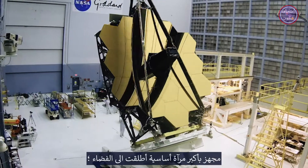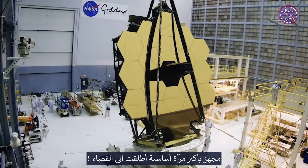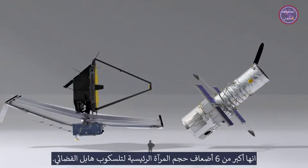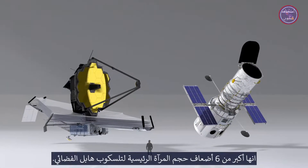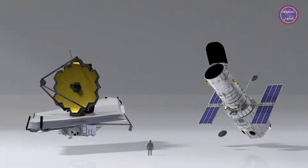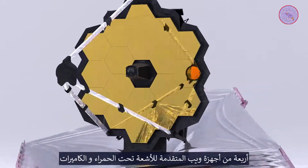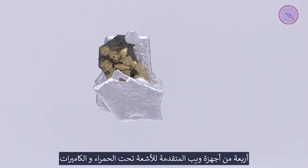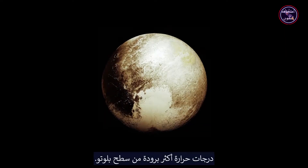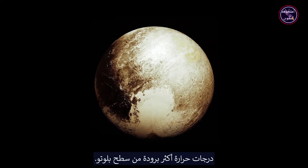Equipped with the largest primary mirror ever to be flown in space, at six and a half meters, it's more than six times the size of the Hubble Space Telescope primary mirror. Webb's four cutting-edge infrared instruments and cameras operate at super cold temperatures — colder than the surface of Pluto.